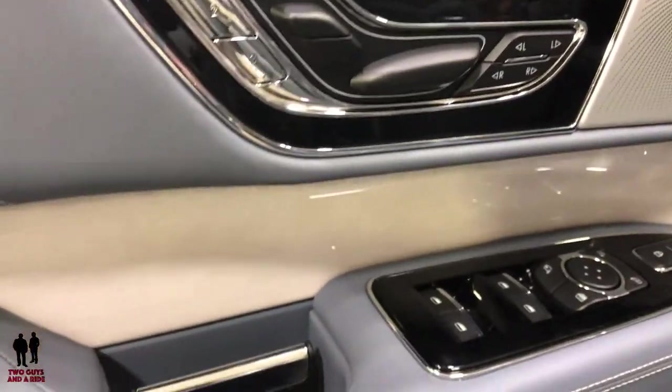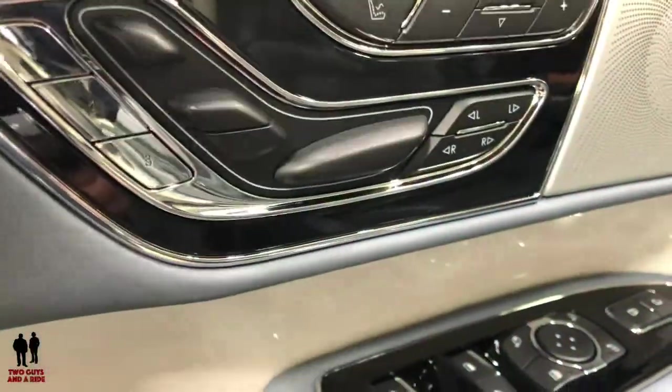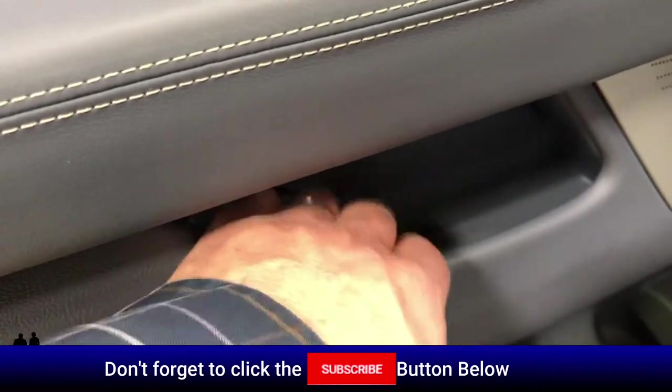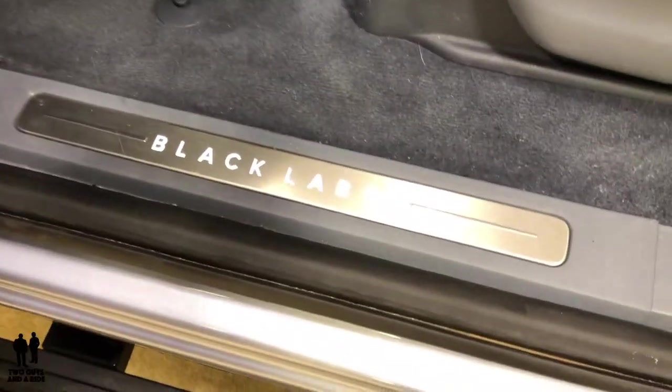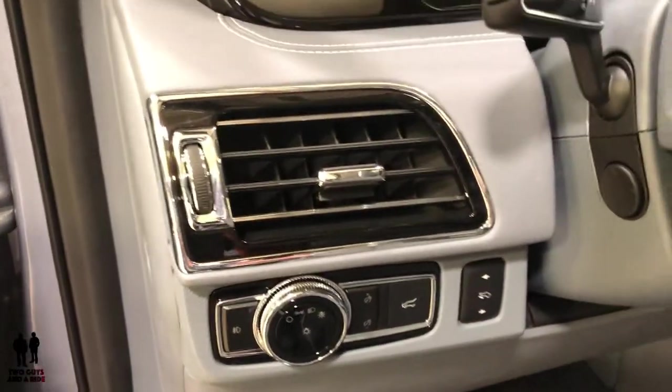On the door, you get all the power buttons for your headrests and your seat. There's a nice big pocket storage down here as well. This is the Black Label edition with beautiful seats. Going up to the front, you've got a large digital display screen for the driver.